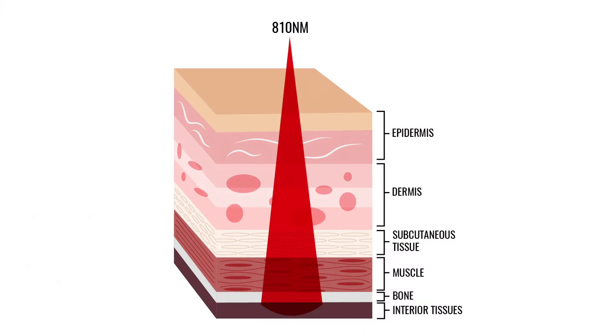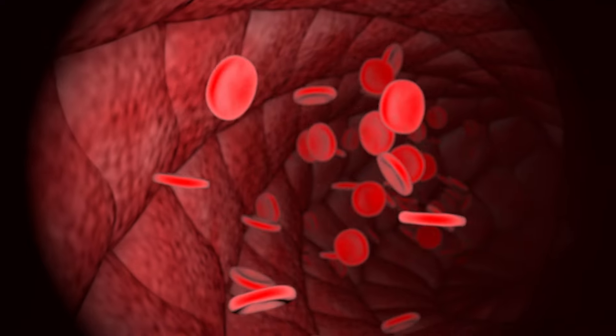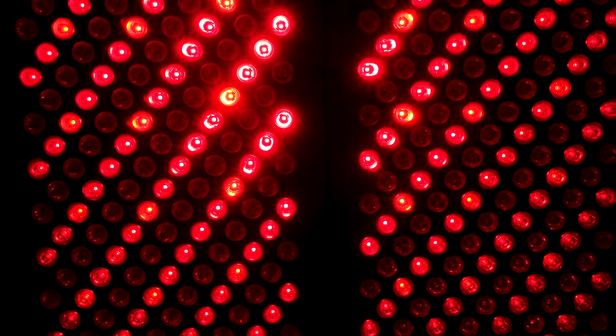How does it all work? What's interesting about the red and near-infrared wavelengths is that they penetrate rather deeply into the body's tissue. This light energy is absorbed by the body's cells, in turn helping with ATP generation, enhancing oxygen utilization, and stimulating cell activity.